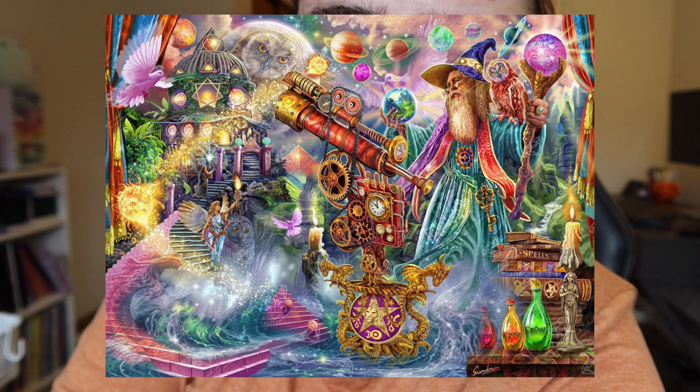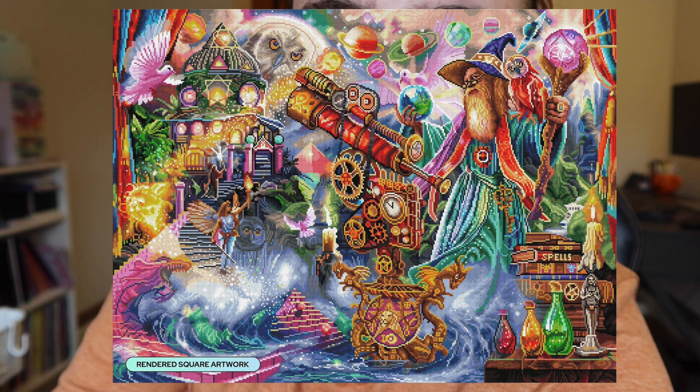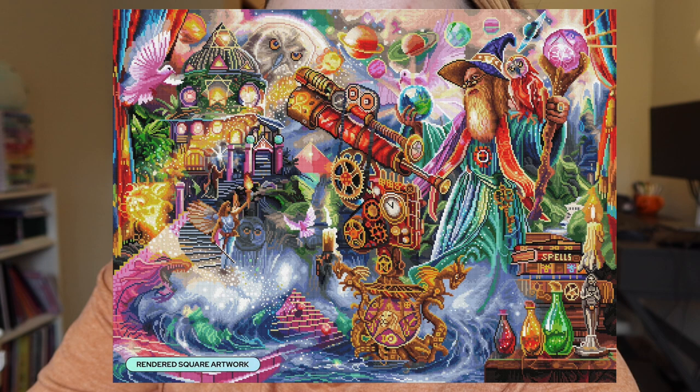Also from Diamond Art Club: Wizard's Spell by Steve Sundrum, available in a 37 by 27.6 inch (94 by 70 cm) square drills with 88 colors including five ABs and three fairy dust. So many colors — this is a confetti lover's heaven. I really like Steve Sundrum's work; I looked him up after his mystery kit released. While this one and the mystery kit aren't necessarily pieces I'd want to diamond paint, I think his work is stunning and I could see myself buying something from him in the future.